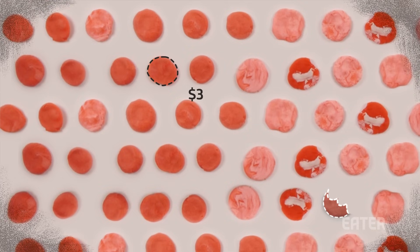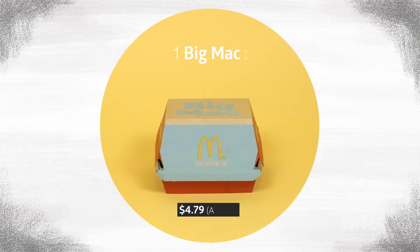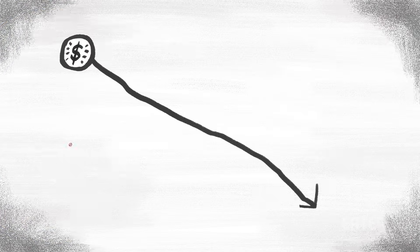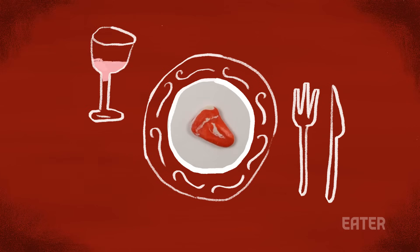The price of lab-grown hamburgers has already dropped from $325,000 to just over $11 per patty. While it is still pricey compared to a Big Mac, which costs $4.79 on average, the price will likely drop in the future as production methods are streamlined — meaning that more likely than not, lab-grown meat will be on your dinner plate in the near future.